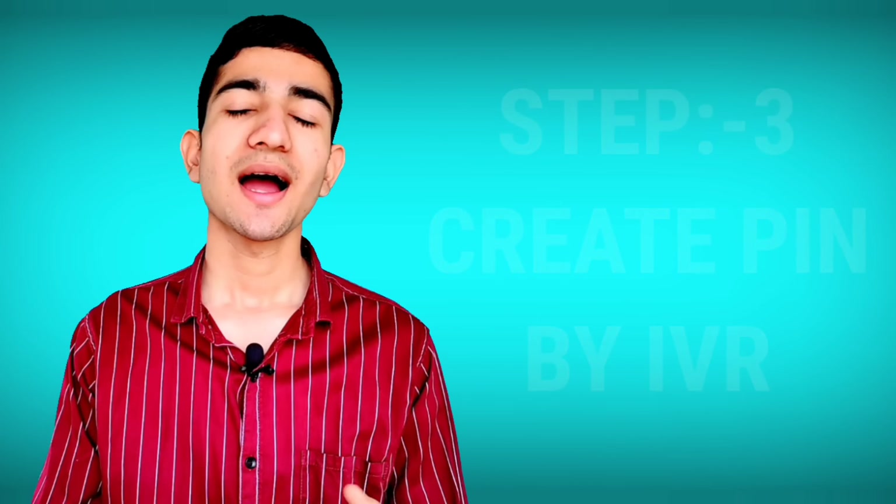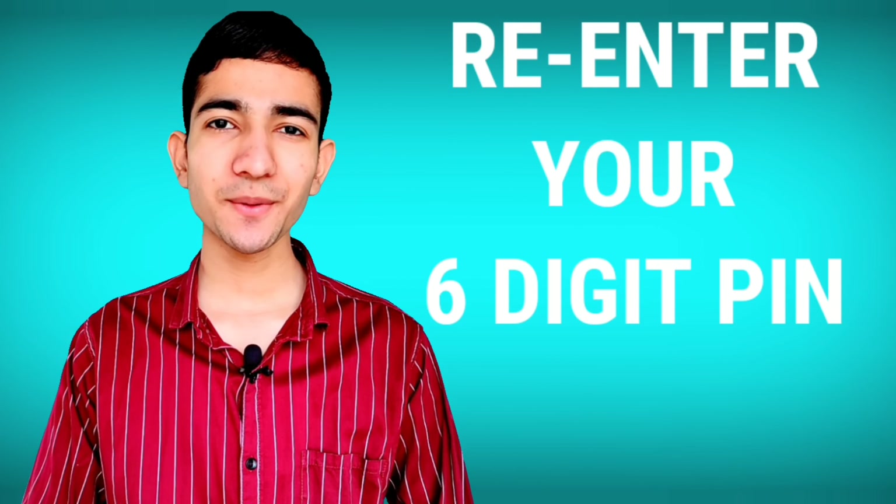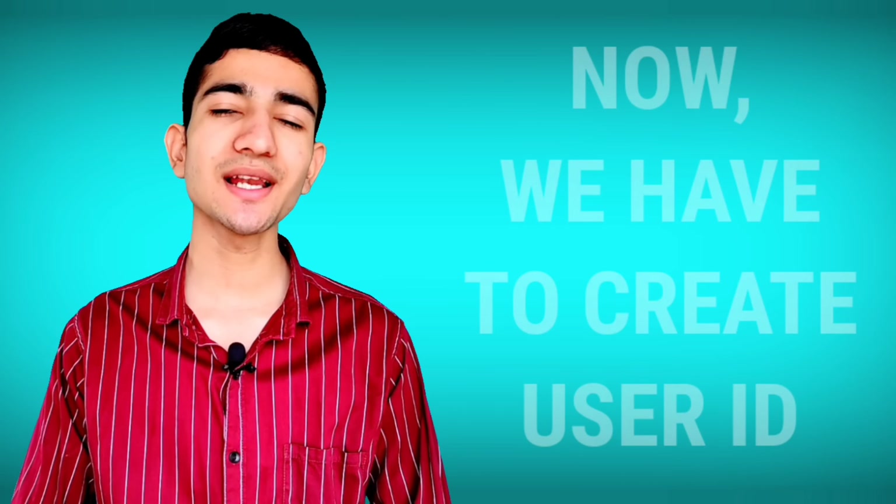You will need to type your six-digit PIN. After creating your six-digit PIN, they will ask you to re-enter it for confirmation. Your unique PIN has now been created successfully.